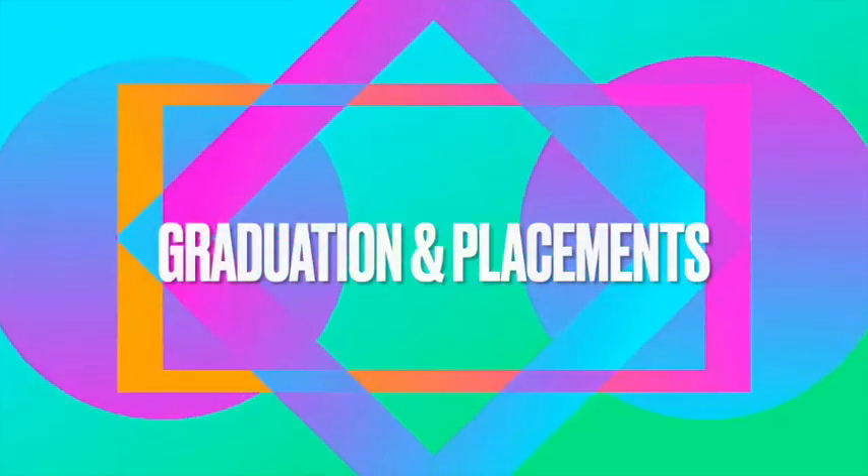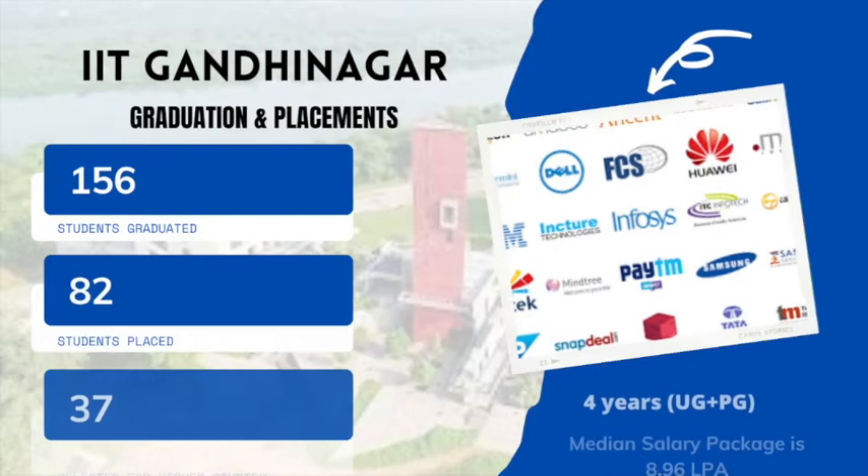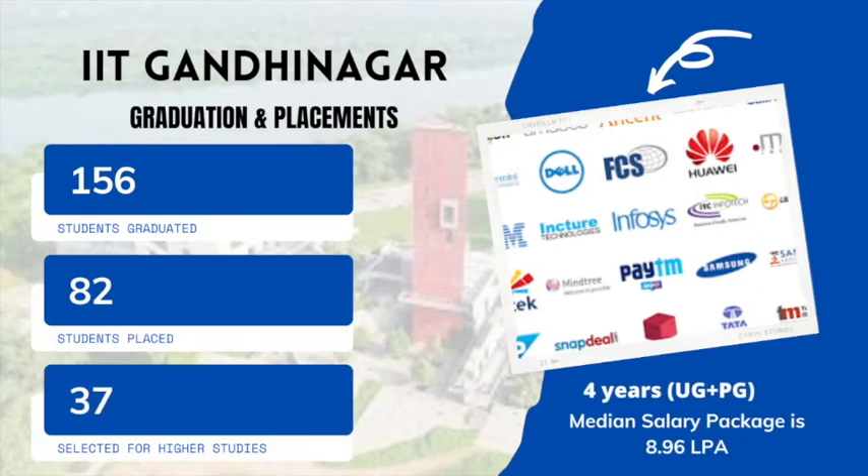In the academic year 2019-20, for the 4-year undergraduate program, 156 students graduated within the minimum stipulated time. Out of these, 82 students were placed and 37 were selected for higher studies. The median salary package secured by the students was 8,96,500 rupees.